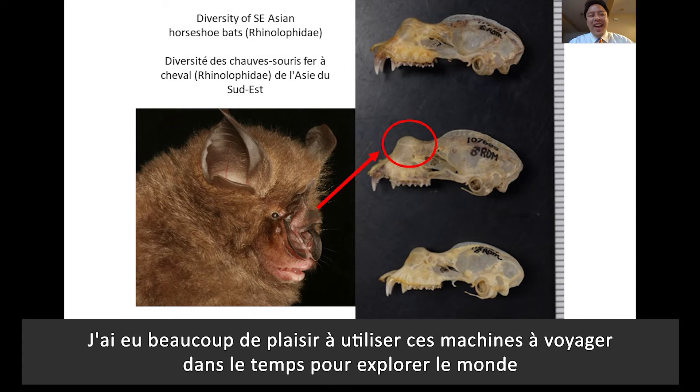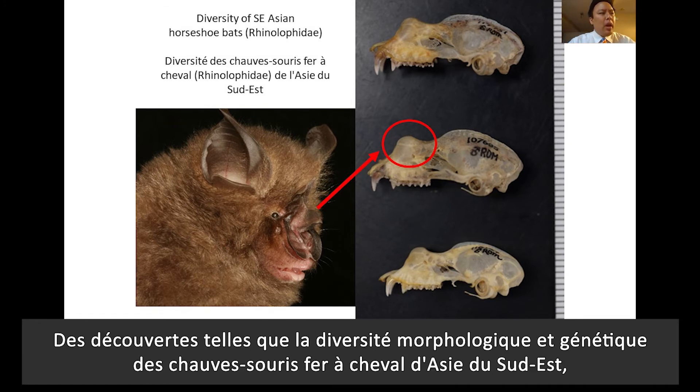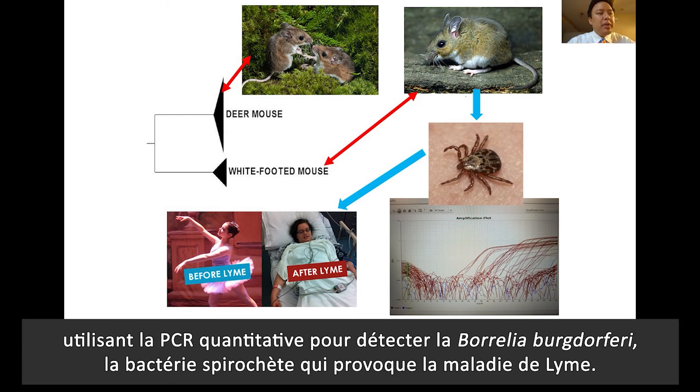I've had a great deal of fun using these time machines to explore the natural world in great depth and make interesting discoveries about the global mammal fauna. For example, from uncovering morphological and genetic diversity in Southeast Asian horseshoe bats, to describing new species of deer mice from Central America, and to detecting range expansions of different species of deer mice in parts of Atlantic Canada — which in turn has led to new genetic testing methods using quantitative PCR for detecting Borrelia burgdorferi, the spirochete bacterium that causes Lyme disease.